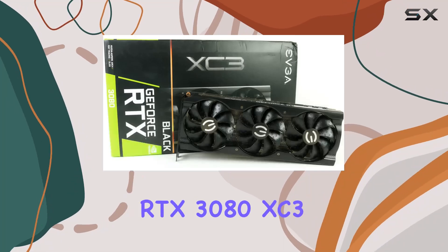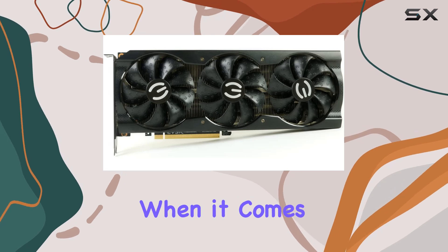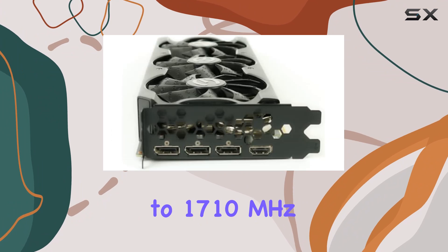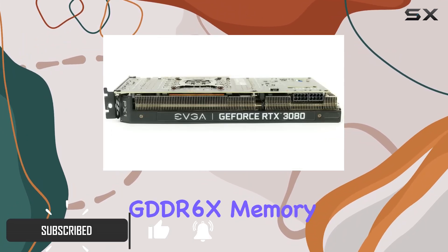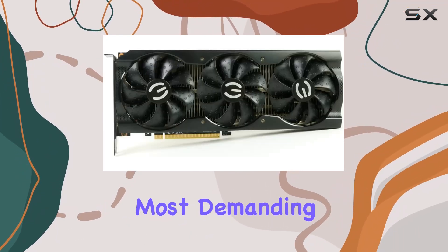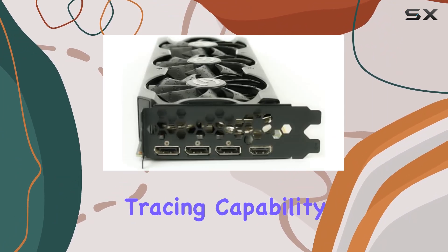The EVGA GeForce RTX 3080 XC3 Black Gaming video card is a powerhouse when it comes to gaming performance. With its real boost clock reaching up to 1710 megahertz and 10 gigabytes of GDDR6X memory, it delivers smooth and immersive gaming experiences even in the most demanding titles.